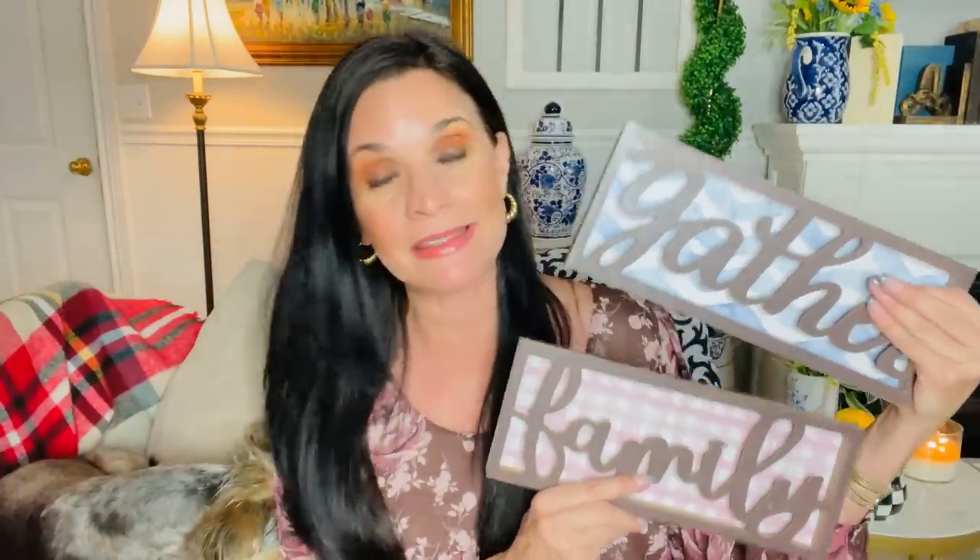The next thing I have to share are these really adorable little signs — one says 'Gather,' perfect for fall, and one says 'Family.' A friend picked these up for me; she always finds things I can't find, so she must have a super Dollar Tree. I'm thinking about changing the paper behind them, maybe just adding bows and florals. Keep an eye out for signs like these — to me they'd go for five to ten dollars at TJ Maxx or Hobby Lobby.